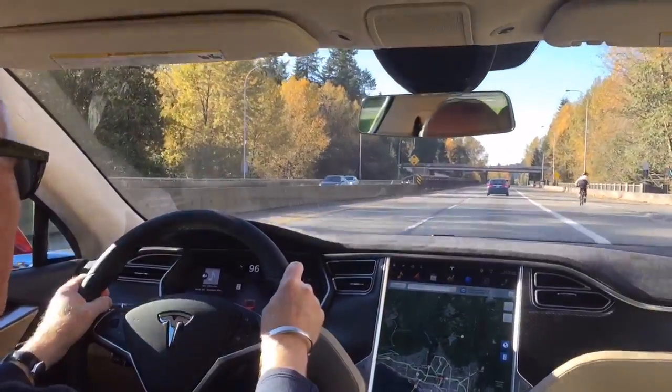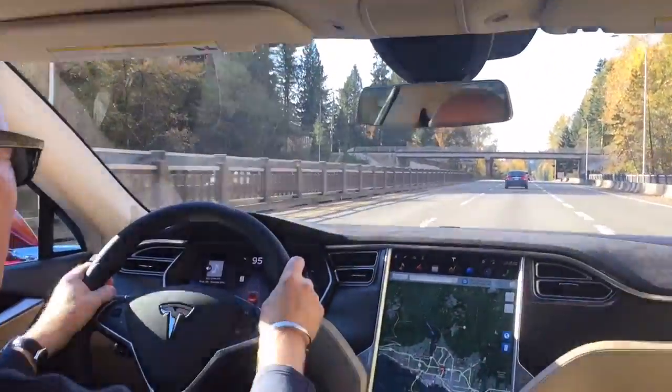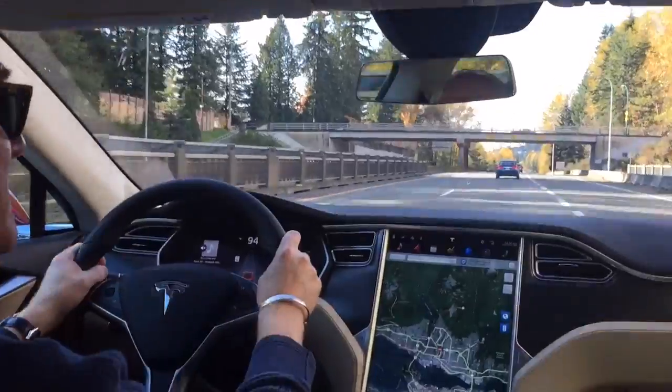It has a full battery pack — the biggest battery pack — all-wheel drive, and it also has Ludicrous Mode.